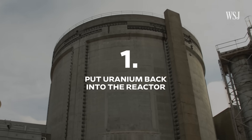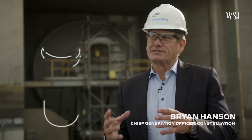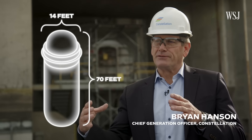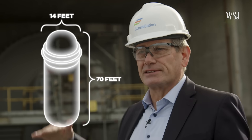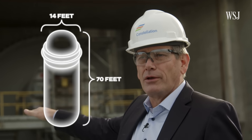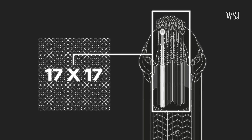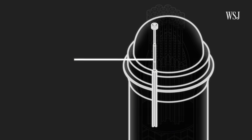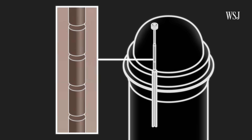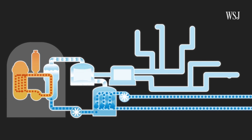Step one: they'll have to put uranium back into a decommissioned reactor. The reactor vessel itself is probably about 70 feet tall, maybe about 14 feet in diameter, sitting about 10 feet off the ground. It's filled with fuel rods arranged 17 by 17. Each rod contains hundreds of fuel pellets the size of a Jolly Rancher. The heat created from those uranium pellets will warm water until it becomes steam and travels through miles of pipes.